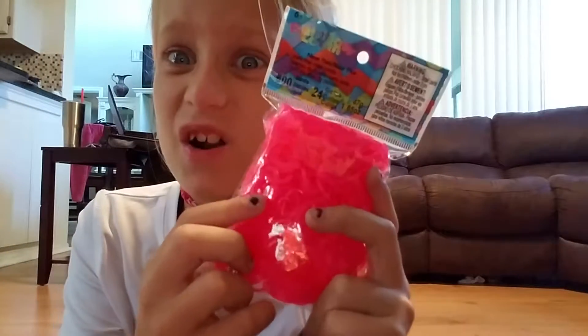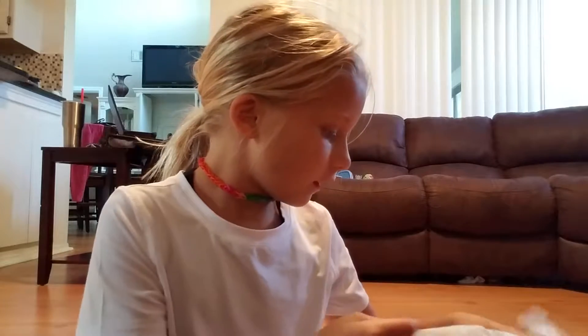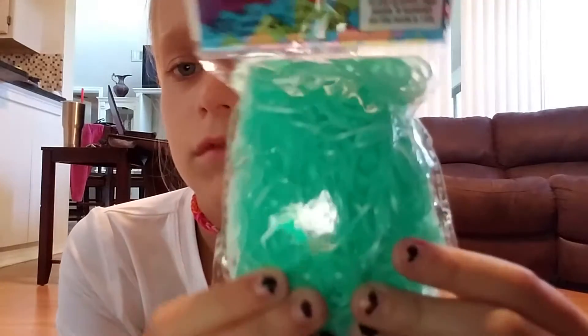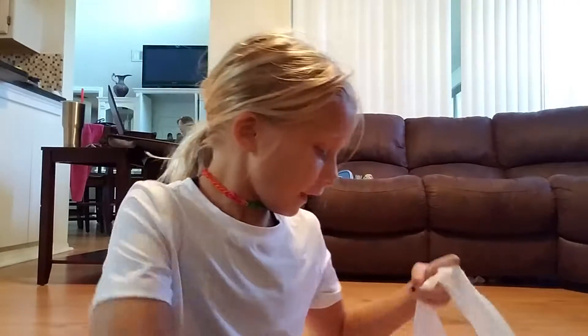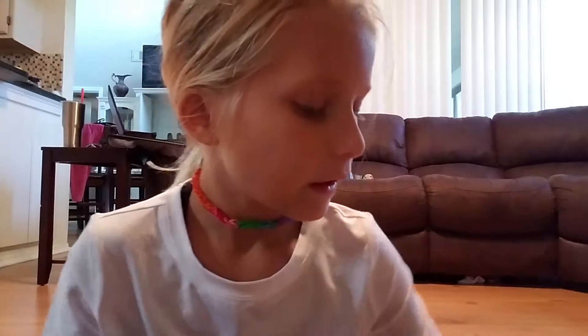We got this really pretty neon bright pink rubber bands — rainbow loom. Then we have these really pretty teal little rainbow looms, purple rainbow looms — they're really pretty, I really like these — and the bright neon yellow rainbow loom.